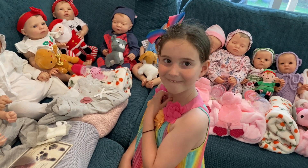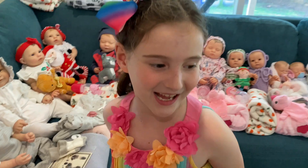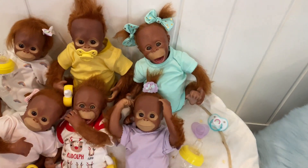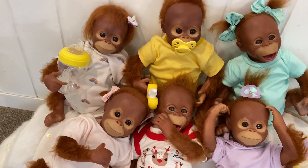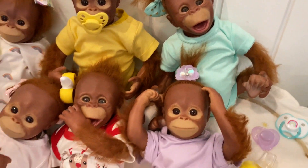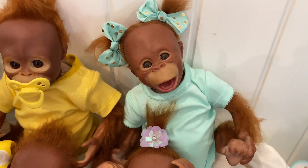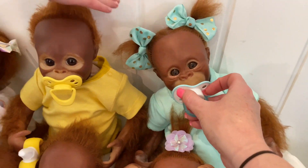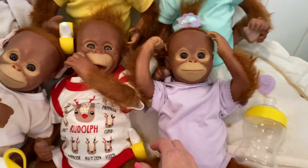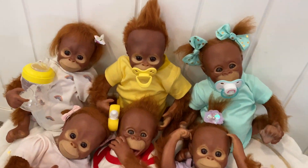Now for something really special - our chimpanzee monkeys have finally arrived in the mail! We're going to have six of them on the website. Two have open mouths and can kind of suck their thumb. The others have closed mouths, and they've all got different hairstyles - one boy even has a mohawk! The open-mouth ones take a modified dummy, and they'll all come with a drink bottle and a little banana teething toy.